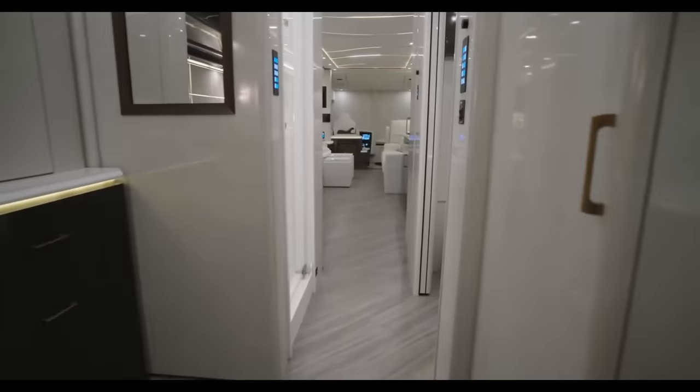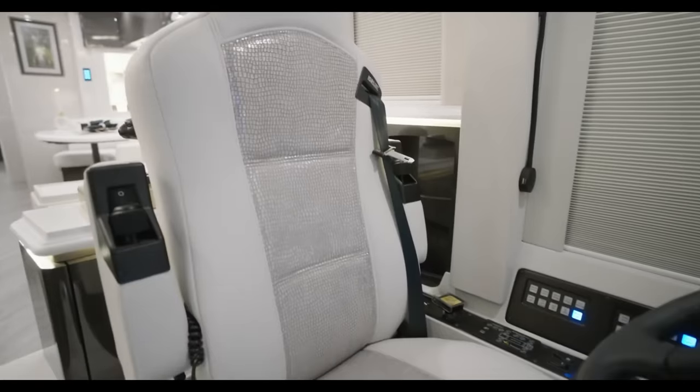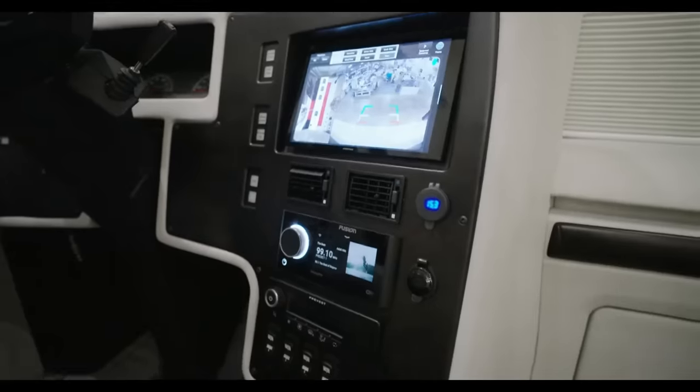This coach, priced at $2,839,063, is more than a purchase — it's an investment in a way of life that changes the way we view travel forever.